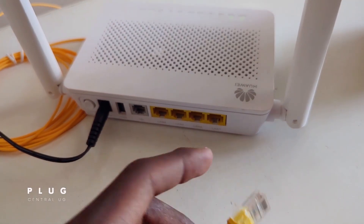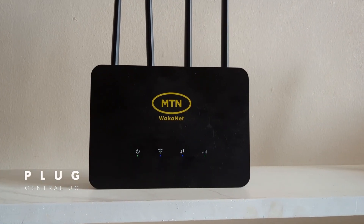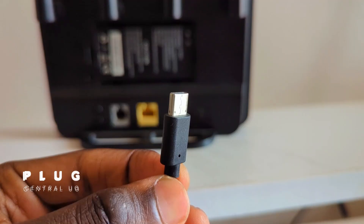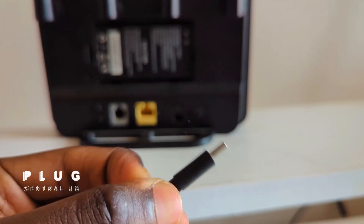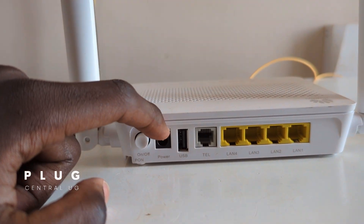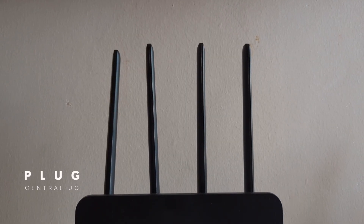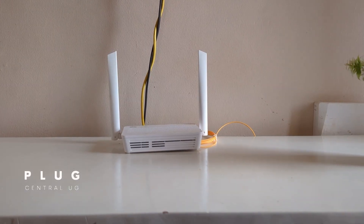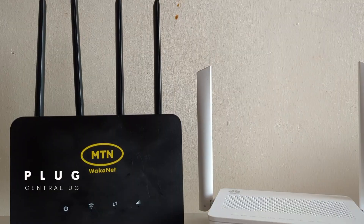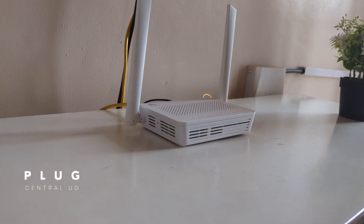For powering them up, the MTN 4G router uses a Type-C charging port, which is great because most of us already have these extra Type-C cables lying around. The fiber uses a dedicated power cable. The 4G router comes with four antennas while the fiber router has two, which may make you think the 4G router offers better signal coverage. But in my experience, the fiber router has stronger and far-reaching Wi-Fi coverage.